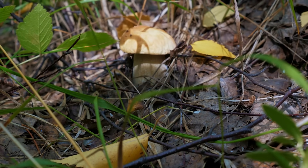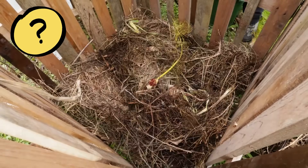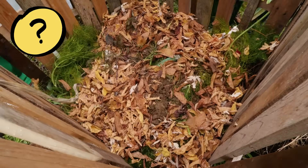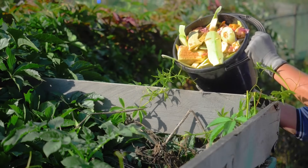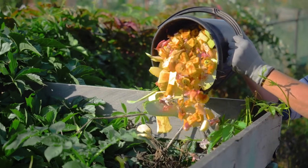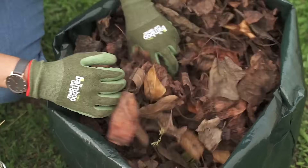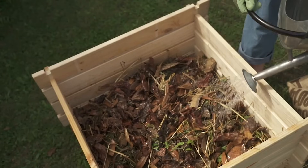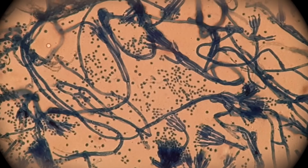So there are bacteria and fungi in a forest, but how do they get into the composting pile? Did we miss a step where the microorganisms get added? Even though you couldn't see them, microorganisms were already on the food scraps, on the leaves, in the water, and in the air. Microorganisms are all over the place.